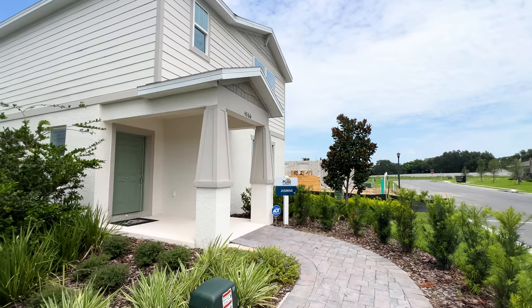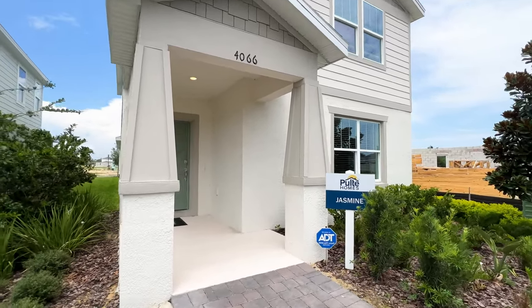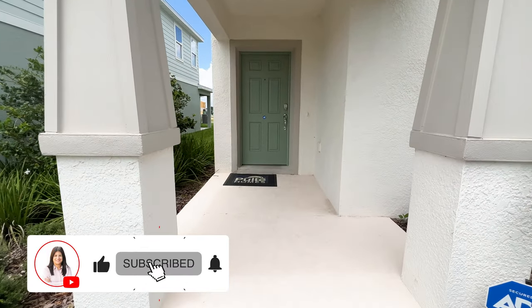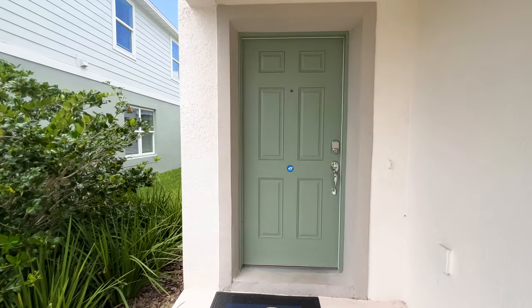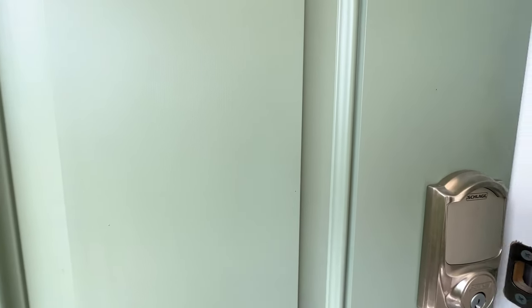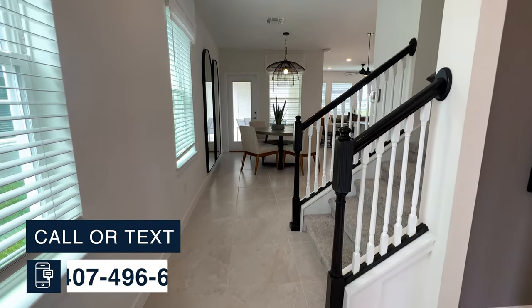So now we have your Jasmine model home. We have this small little porch coming into the home — very spacious. The two-car garage is going to be in the back of the home because it is a bungalow home, so you won't see it in the front of the home.